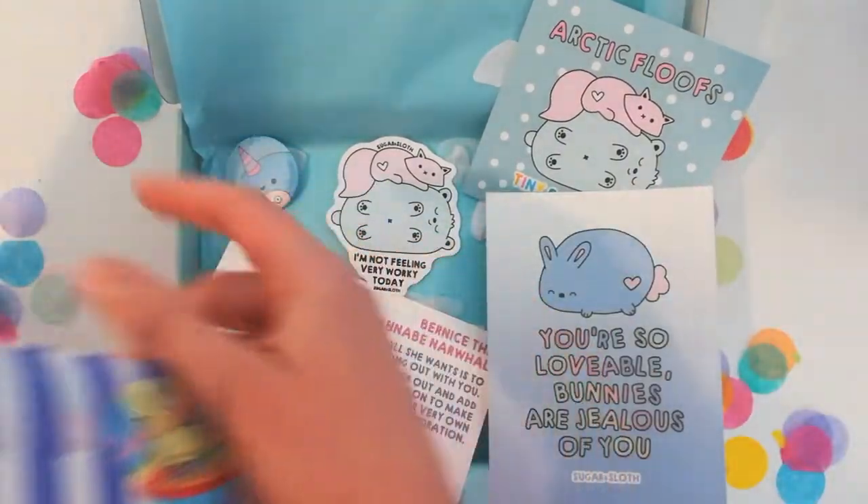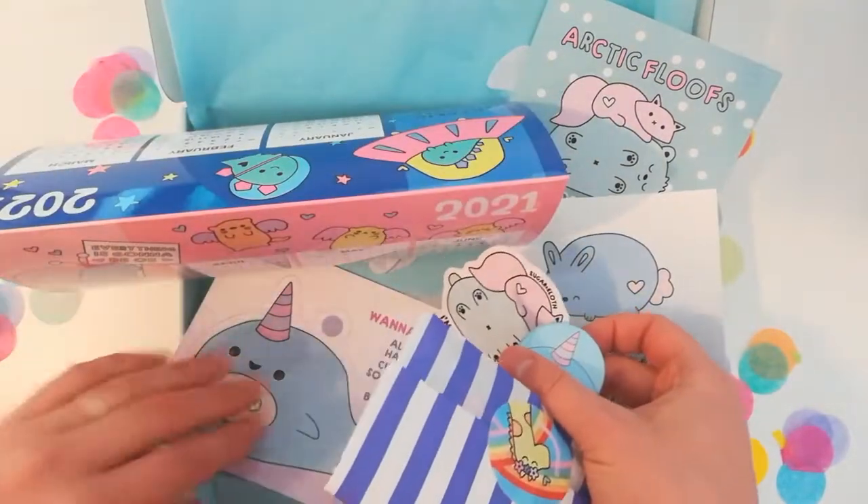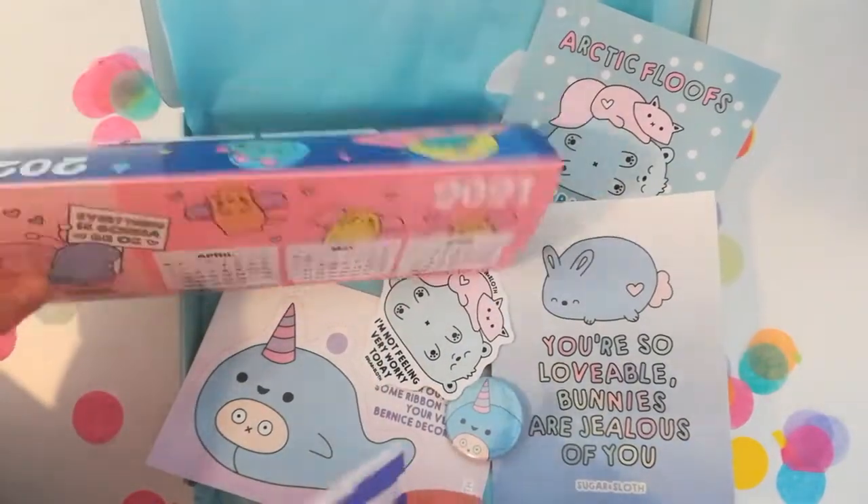I do quite like how the theme is coming together nicely in this box. I've tried to stick to the same colour scheme, which I like to do, and just have everything fit together quite nicely.